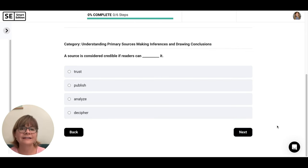A source is considered credible if readers can blank it. 'Trust it' — yes, credible means trustworthy; that's what credible means. Let's check the others. 'Publish it' — readers are not the ones publishing the source; they're reading it. 'Analyze it' — readers can analyze things that are credible or not credible; analyzing and credibility aren't directly related. 'Decipher it' — if readers can understand something confusing they can decipher it, but that's not related to whether the source is trustworthy. Trust goes with credible.